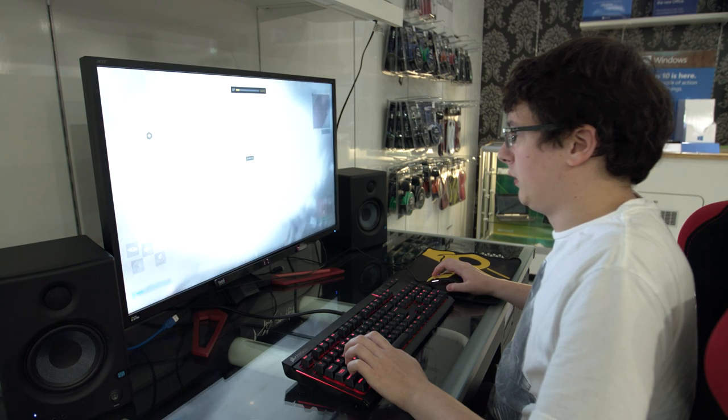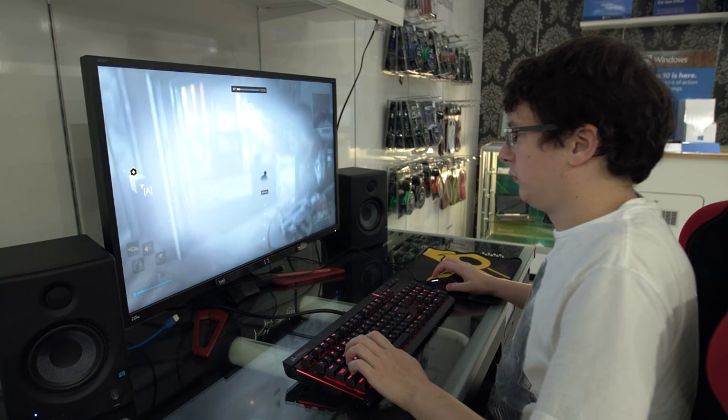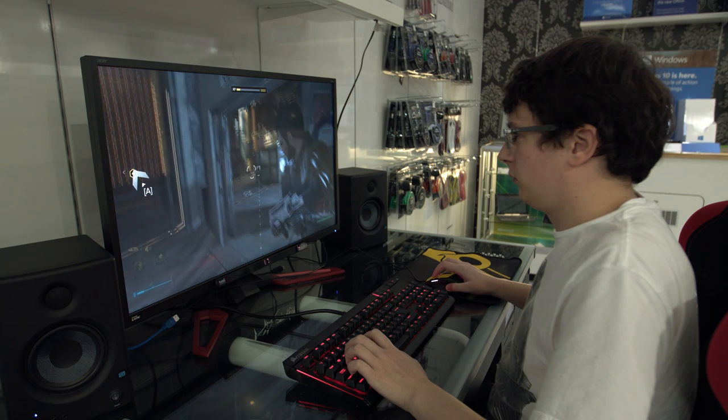Overall I think the Tobii Eye Tracker is a really good peripheral for enhancing your experience in games. It could also be quite handy in multiplayer versus modes, things like competitions, just giving you an extra edge over your opponents. So it just adds an extra level of immersion really.